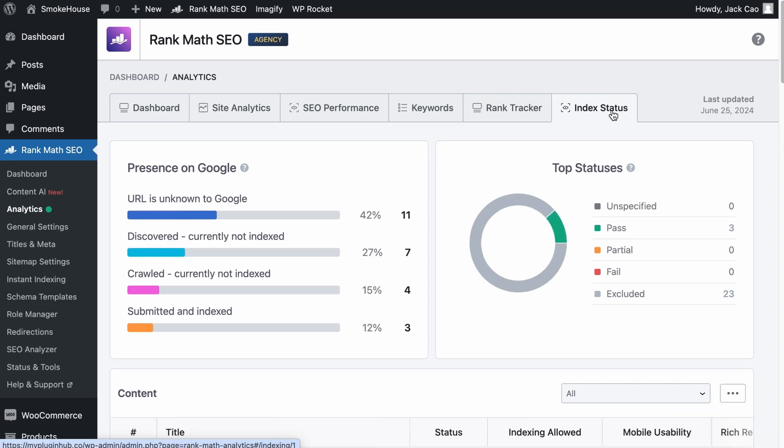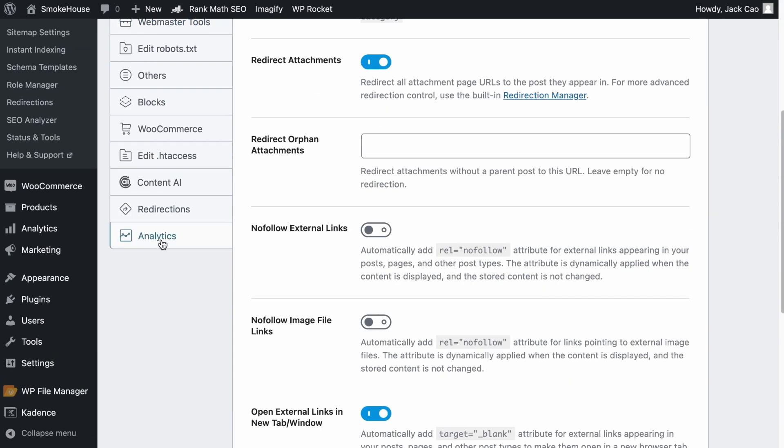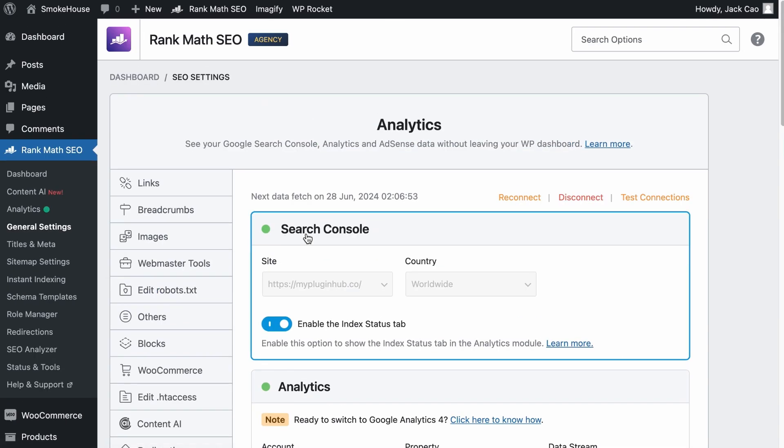If you don't see this tab, you'll have to go to Rank Math's General Settings and under Analytics, scroll to the top at the Search Console. Toggle 'Enable the Index Status tab' on. If you haven't connected your Google Analytics and Search Console with your site, we highly recommend that you do so because the Analytics module makes it super convenient to get a glimpse of how your site is performing. Check out this video to get everything set up.